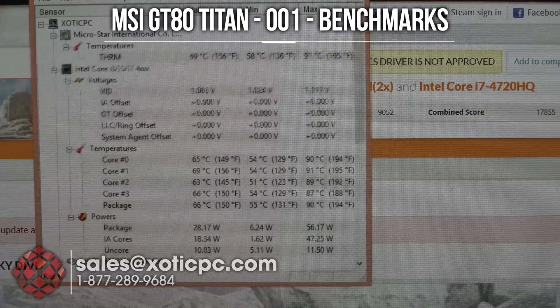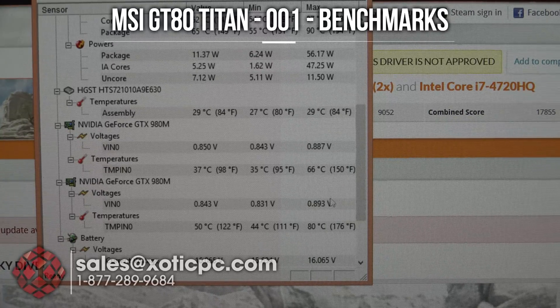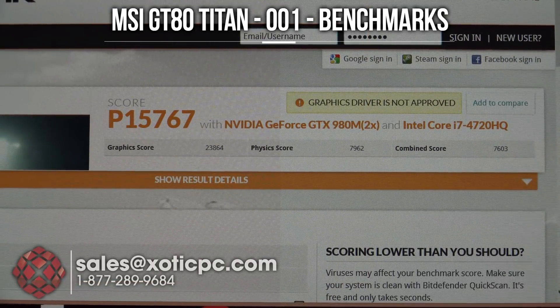Bringing in the temperatures here: on the CPU we're looking at 87, 90, 91 on one of the cores — that's about the max temp there. On the GPUs, one 980 is at 66 and the other is at 80 Celsius. 3DMark 11 is all finished up — this is the last benchmark we're going to run.